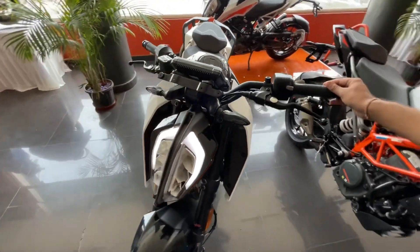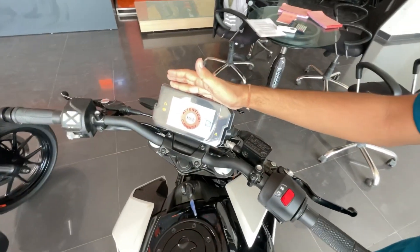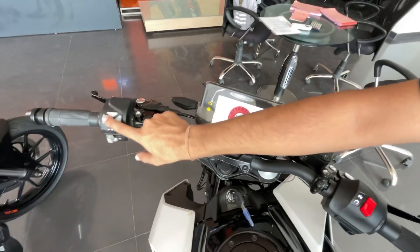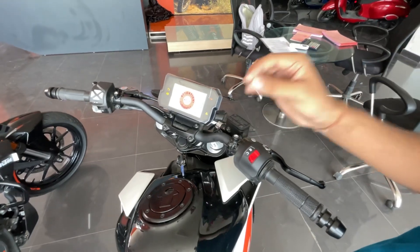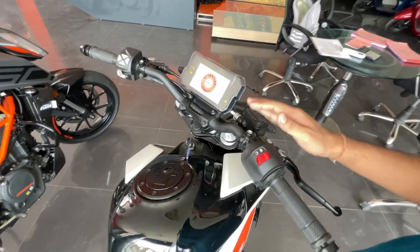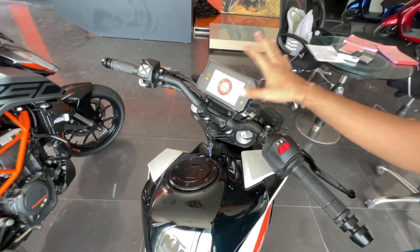This bike has a complete TFT instrument cluster with Bluetooth connectivity, so you can connect your phone via Bluetooth. In the instrument cluster, the TFT display is very easy to read during the day.